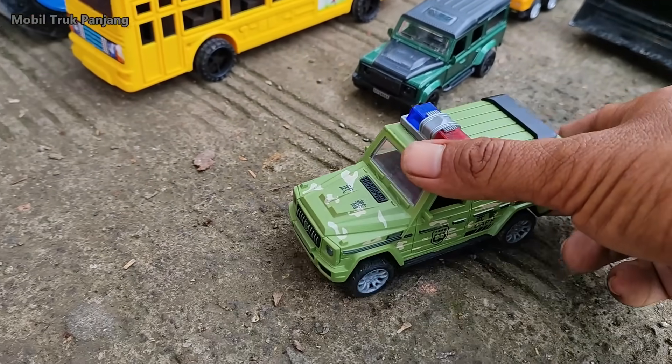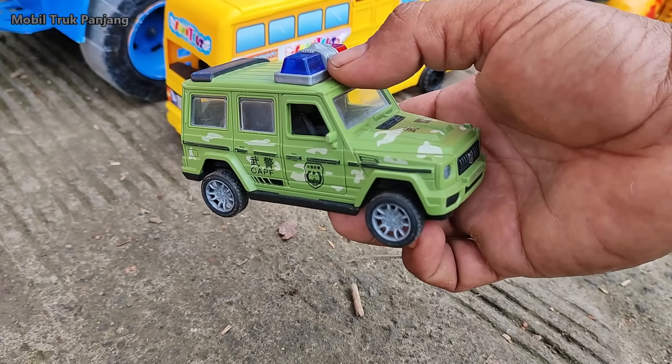Wehehe, lihat teman-teman, yang ini mobil jeep militer.